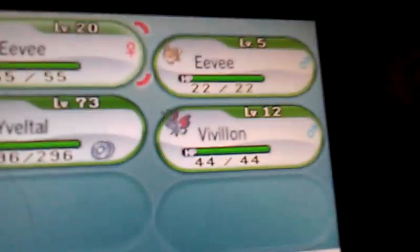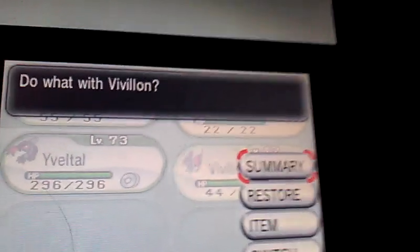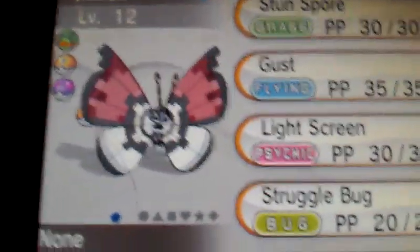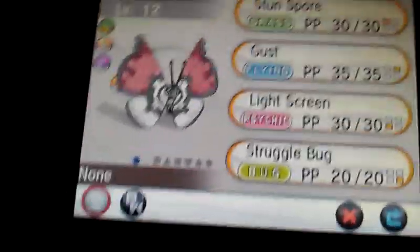You go to 'via internet,' click it, and just wait. Eventually this will pop up and you will get a Pokéball Pattern Vivillon. I'm gonna show you a close-up right there — it's a Pokéball Pattern Vivillon.